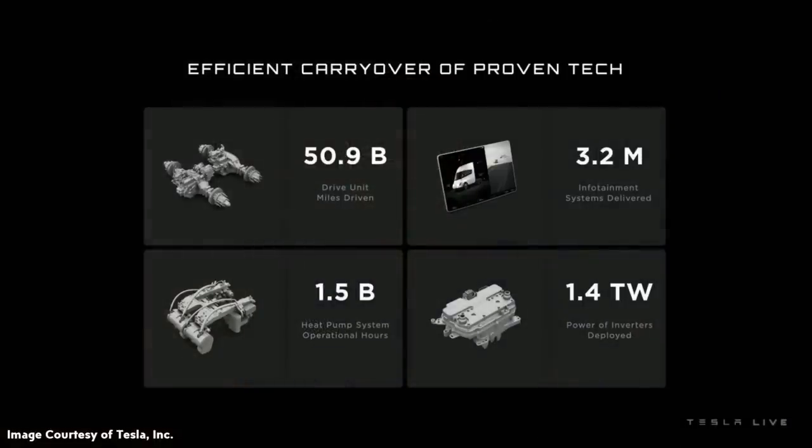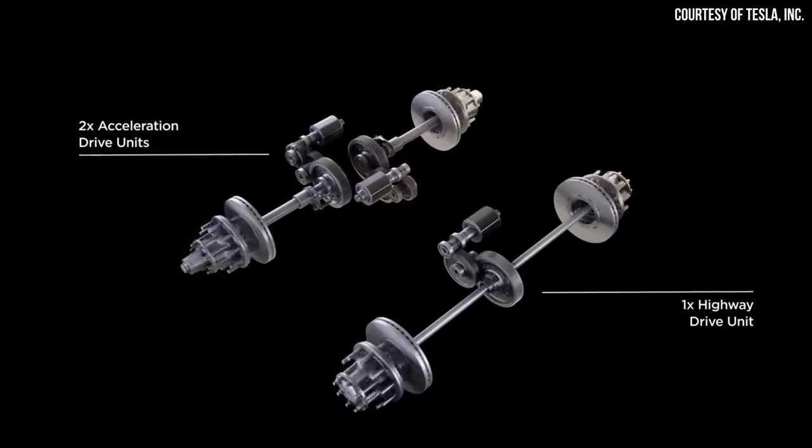The third factor that helps the Tesla Semi be so efficient is its advanced heat pump. This helps with heating and cooling both the battery pack and the cabin. A thermal management system with a heat pump is much more efficient and consumes less electricity to handle the heating and cooling needs of the vehicle. Beyond that, there are many other factors — including the power electronics — and of course the fact that an electric motor is inherently much more efficient than a gas or diesel engine, which wastes a lot of energy generating heat.